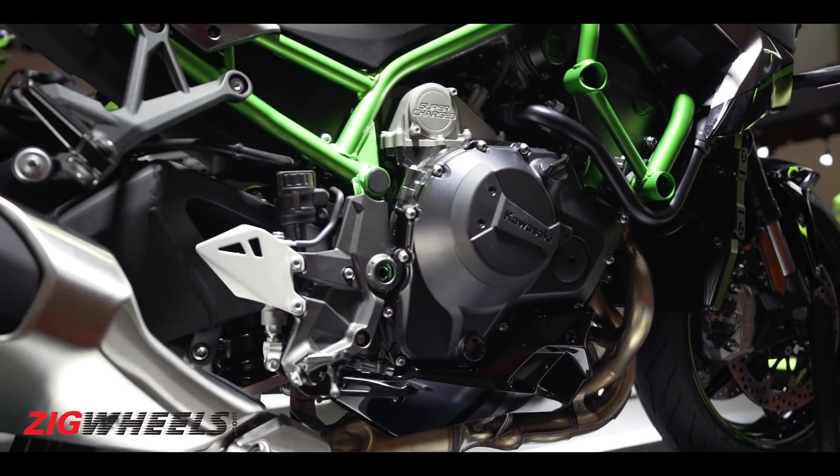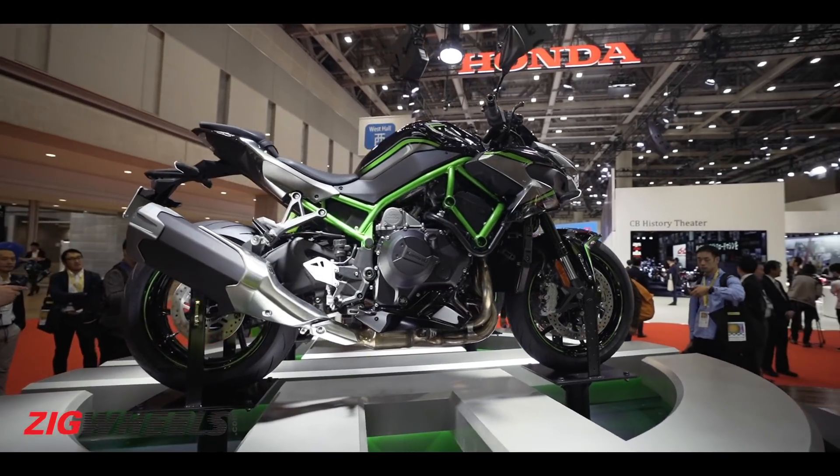Hello everyone and welcome to Zig Wheels. Today we are discussing the 2019 Tokyo Motor Show where some interesting motorcycles were showcased. The highlight was the Kawasaki Ninja ZH2 — a mad 200 PS naked bike powered by a supercharged engine. But at the same Kawasaki stall, there was a small but interesting motorcycle: the new Kawasaki Ninja ZX25R.